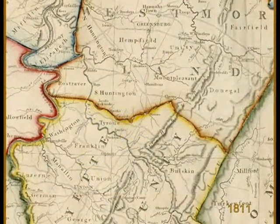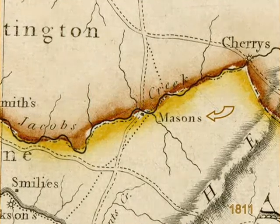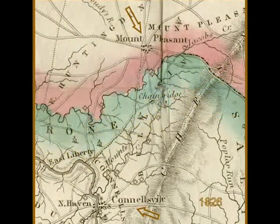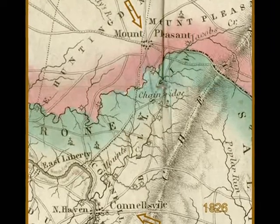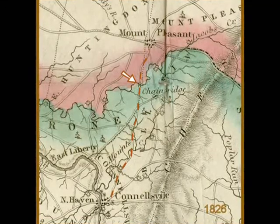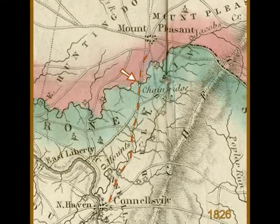Here is an 1811 map showing Fayette and Westmoreland counties. In the closer view of the boundary, near Mason's — probably an alternate spelling of Meeson's — there is a road crossing the creek. Here is a section of a beautifully done map dated 1826 showing the same parts of both counties. Connecting Connellsville and Mount Pleasant is the Mount Pleasant road. The winding course of Jacobs Creek is seen as the dividing line between the counties, and the arrow points at a bridge symbol labeled Chain Bridge. That is a very good candidate for our bridge location.